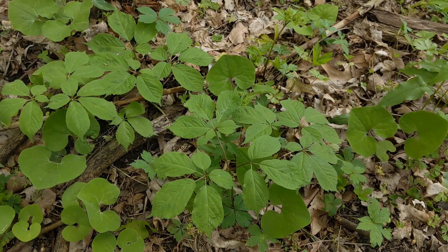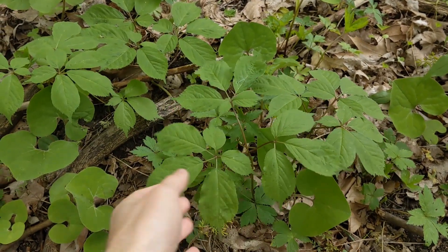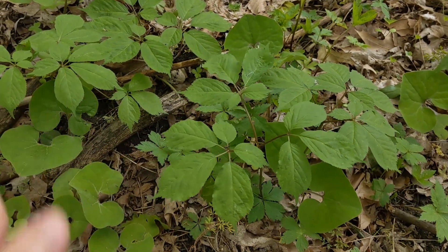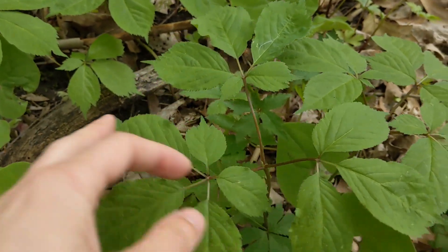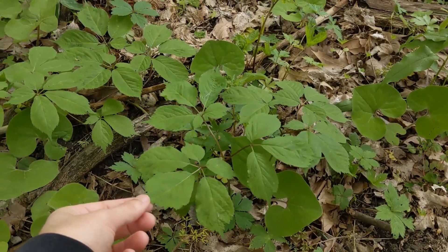Here's how you can be sure that a lot of people don't come down here — a nice patch of wild ginseng. If people knew where this was, they'd snatch it up and sell it to overseas markets for its purported medicinal value. But here's a bunch of three-prong plants, and it's so nice to see this plant in healthy numbers.